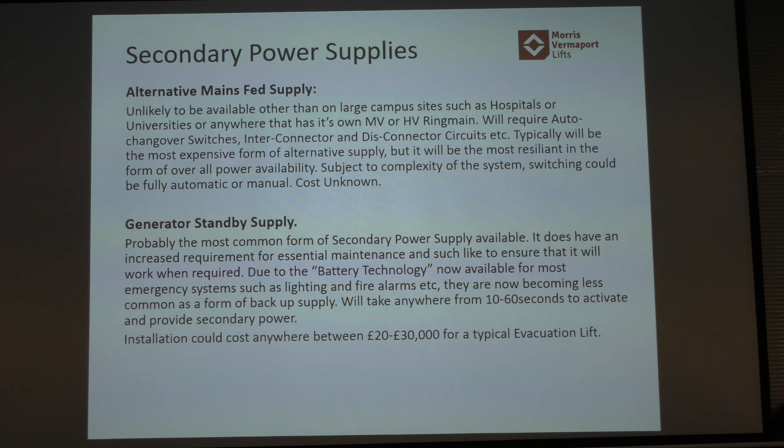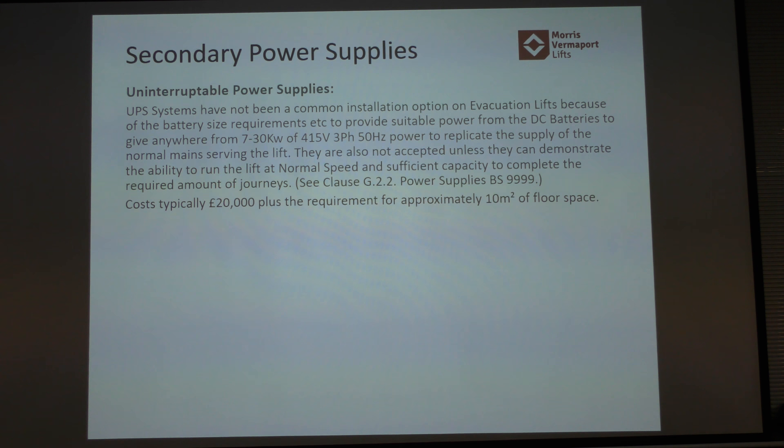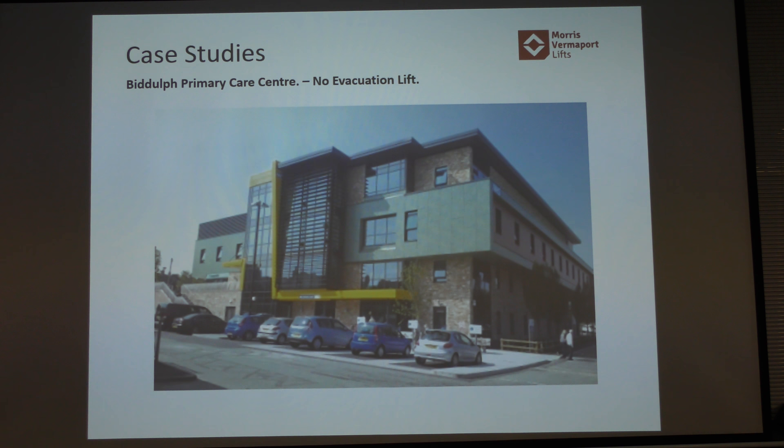A few bits to cover: somebody mentioned a static system they've just put in. The power supply options are: alternative mains fed, generator supplies, UPS, and battery backup. The battery backup option is our Ecocell lift. If you look at the numbers, it's about £3k more rather than £20,000–£30,000 in space and other costs associated with the alternatives. That's where my good lady wife works — a doctor's surgery, funnily enough.